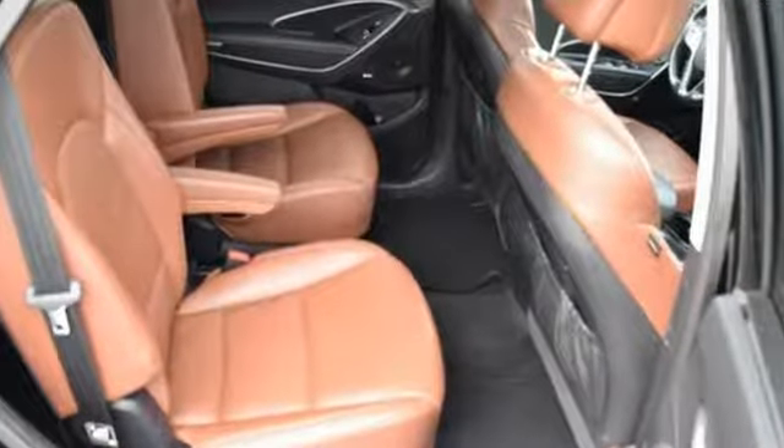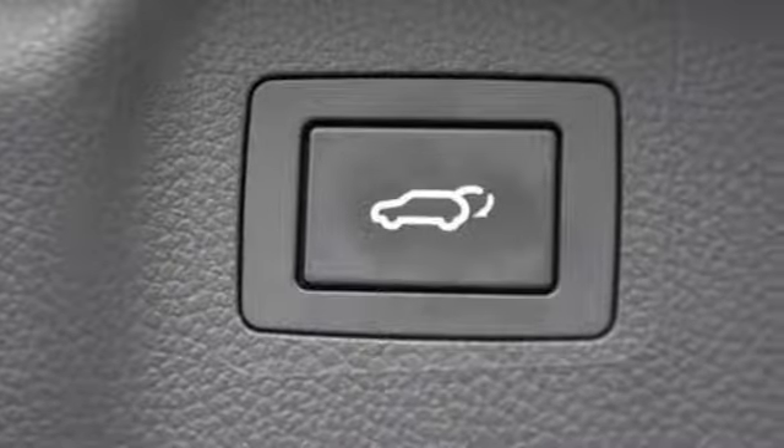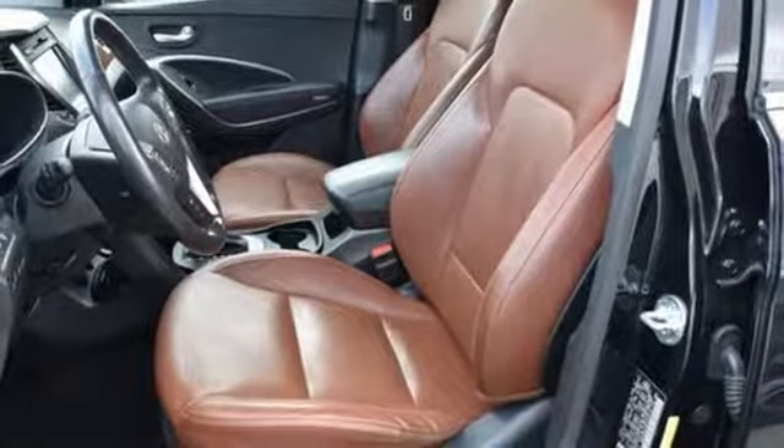Challenging convention to find a better way — it's the Hyundai way. They say a journey of a thousand miles begins with one step. In this case, it begins with a test drive.